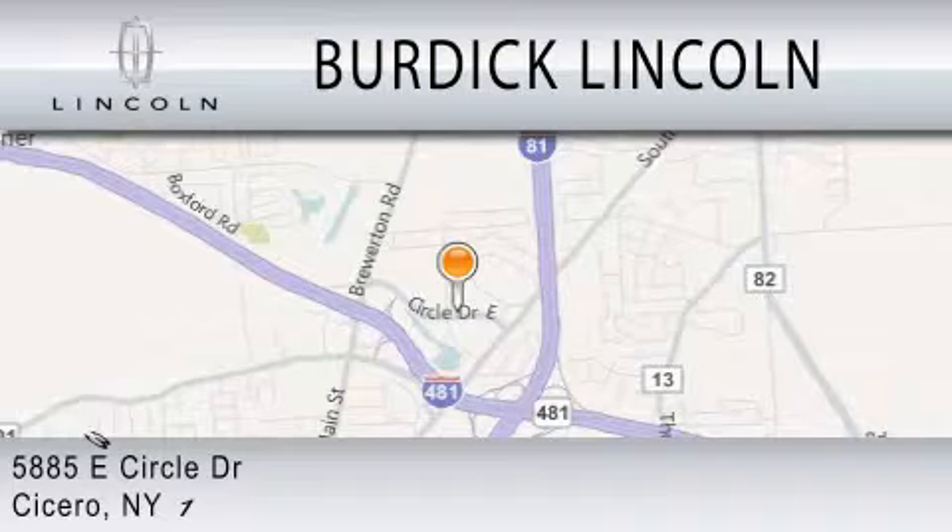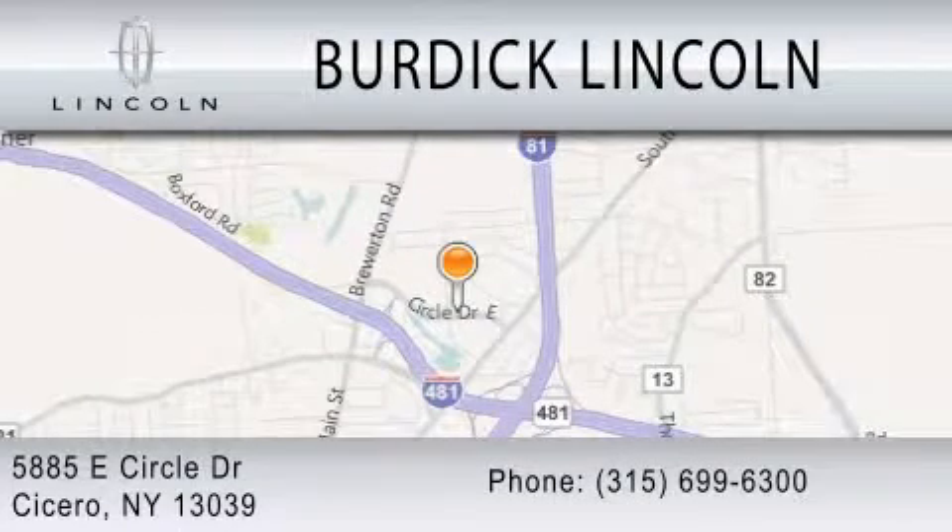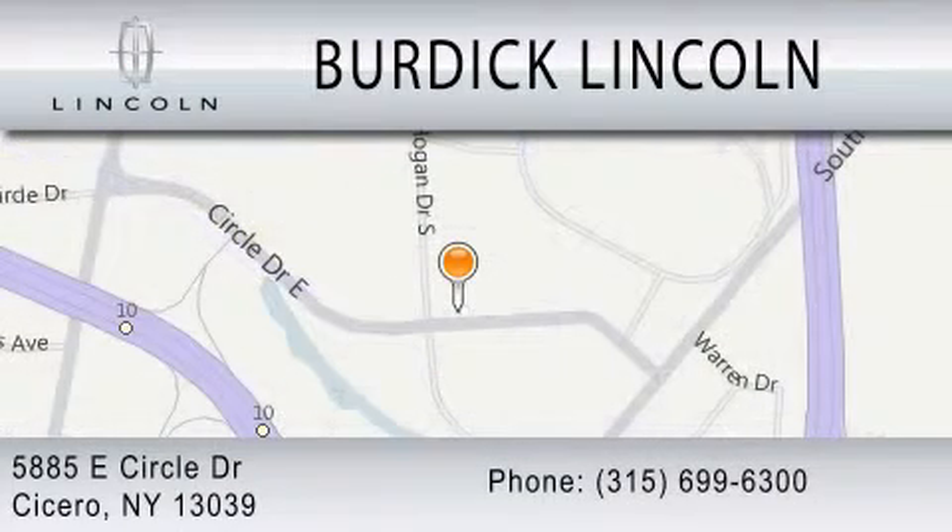We are located at 5885 East Circle Drive in Cicero. For more information, visit www.cicero.com.au.